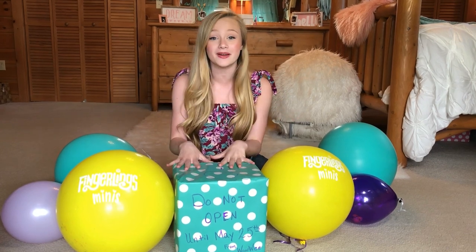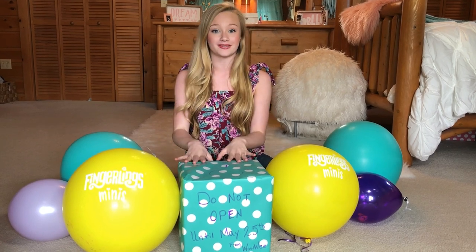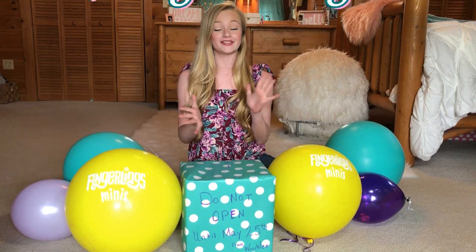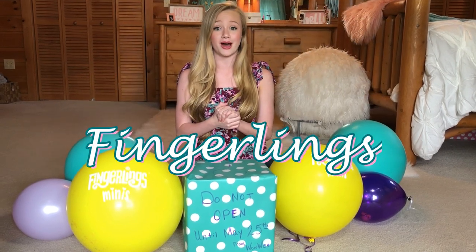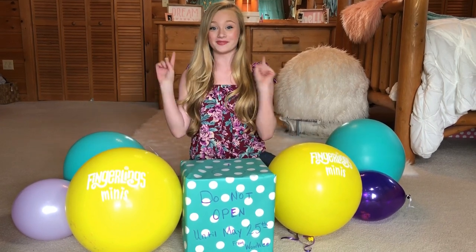Hey guys, welcome back to my channel. As you just saw in the previous clip, I received a mystery box and these balloons, and I know this is from Wowee, and they are also sponsoring this video, so thank you so much. I'm super excited to see what's inside. In case you guys didn't know, Wowee is the creator of Fingerlings, which are so super cute. Without further ado, let's get on to see what's inside this box and these balloons.